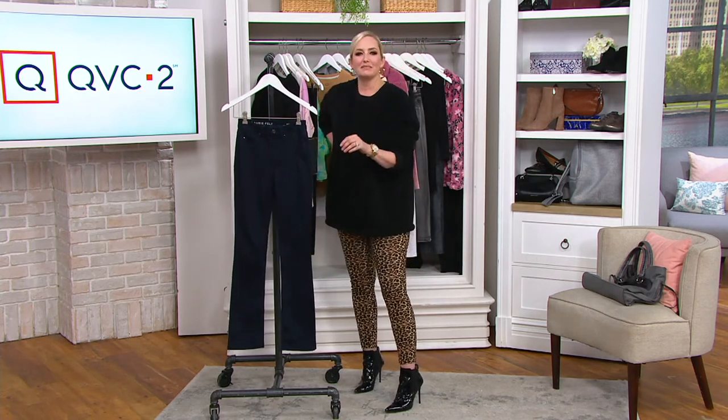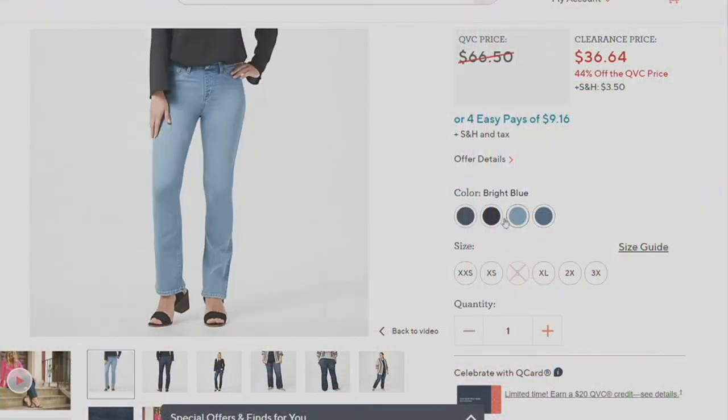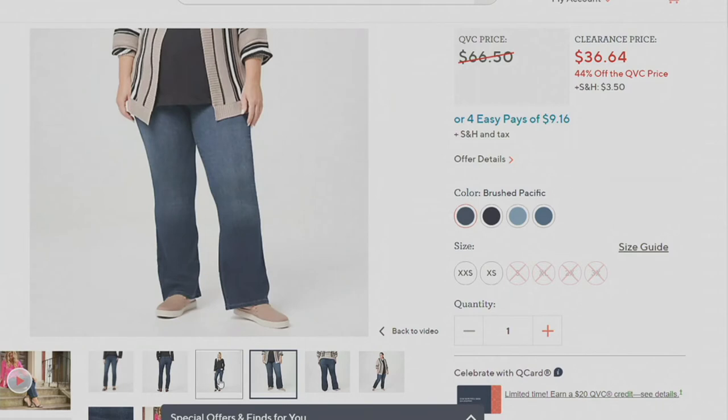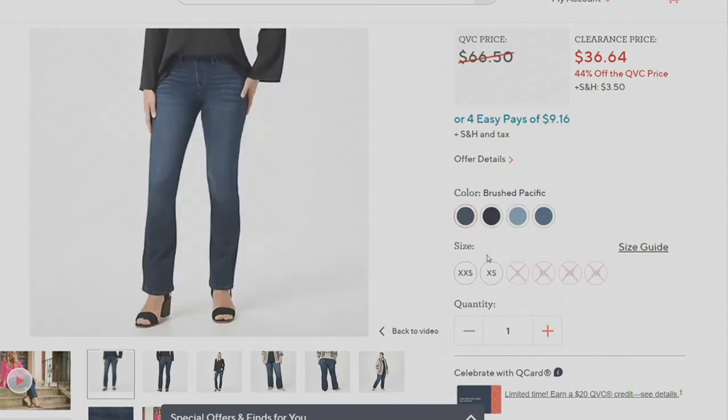There's something about getting a new pair of denim that makes you look and feel great — you really can't miss out on that experience every season. Getting a new pair of jeans is just something special. $36.64 is your sale price — 44% off the QVC price.